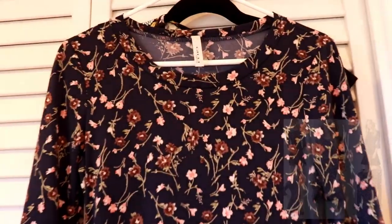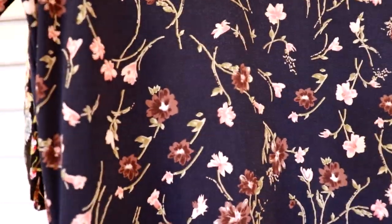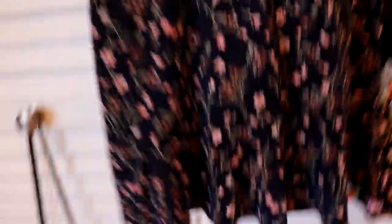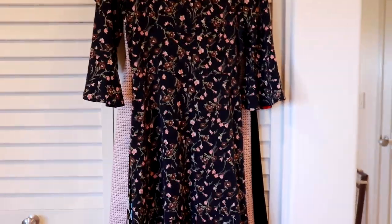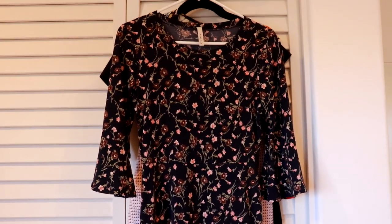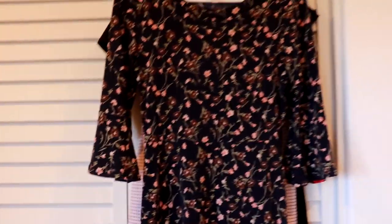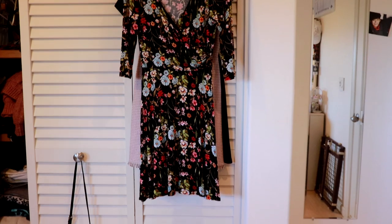Here is dress number two. This is from Gilly and I believe I got it from Mix and Match. It's kind of a purplish-navy color and also has bell sleeves with a ruffle bottom — a nice knit material, fit and flare. I haven't worn this too much either, mainly because of the sleeves, which make it hard to wear with anything that has a more fitted sleeve. It is a pretty dark floral, which is actually in for fall, but I've only worn it once or twice.